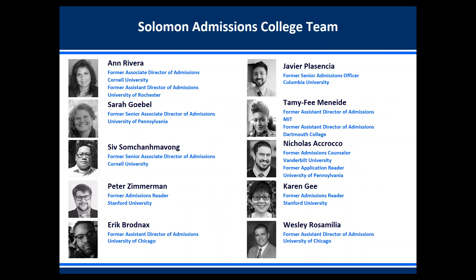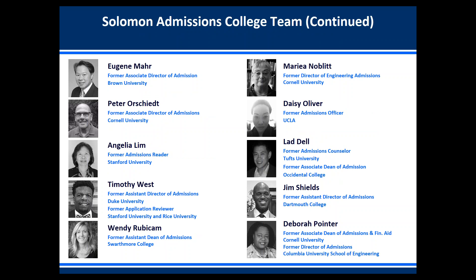The Solomon Admissions Consulting team is composed of former admissions officers from top universities in the United States. We have people who are the former associate director and director of admissions at Cornell University, senior associate director of admissions at the University of Pennsylvania and Wharton School of Business, and senior associate directors of admissions at Cornell, University of Chicago, Columbia University, MIT, Dartmouth, University of Pennsylvania, Stanford, and others. We also have former senior admissions officers from Brown University, Swarthmore College, UCLA, Tufts, Columbia, and Cornell.